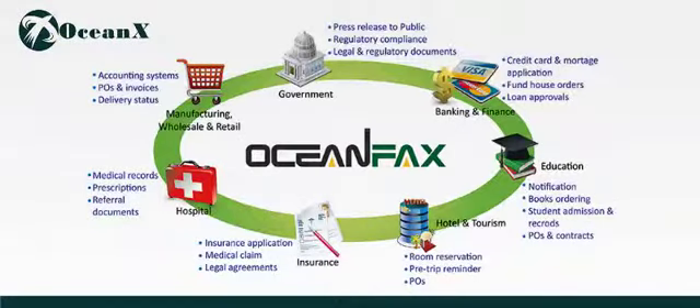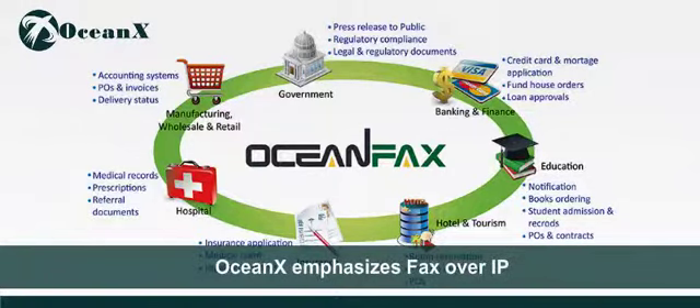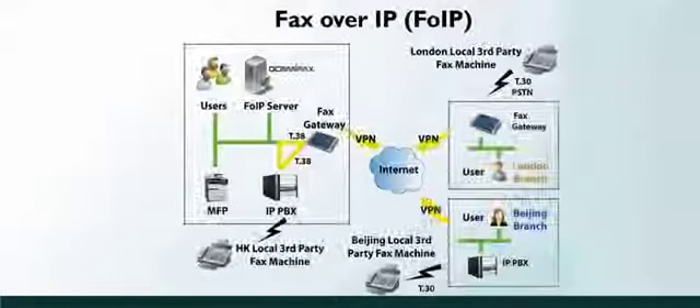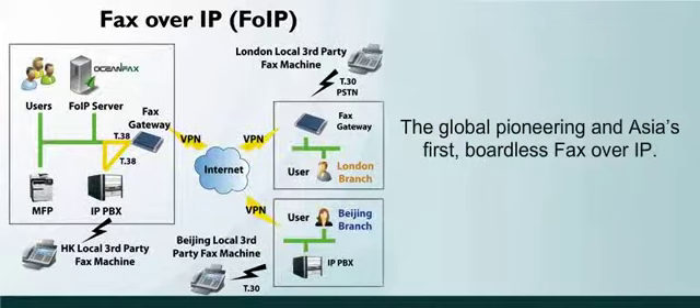With the rise of IP technology and knowing the future fax trend, OceanX emphasizes fax over IP, delivering our flagship OceanFax FOIP that allows businesses to transmit faxes and documents over the Internet by leveraging IP telephony. As an Avaya DevConnect technology partner, OceanX offers OceanFax FOIP, the global pioneering and Asia's first boardless fax over IP.